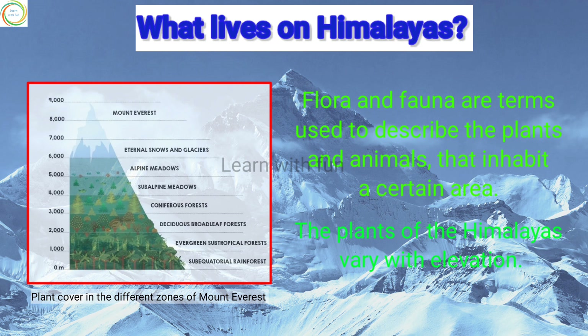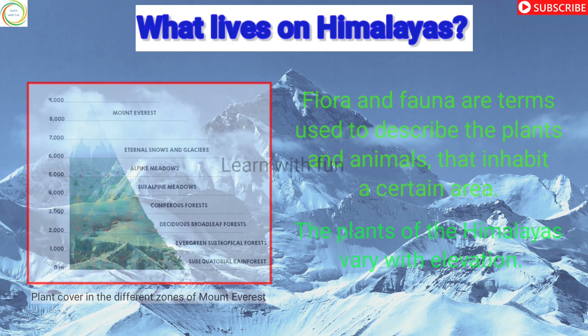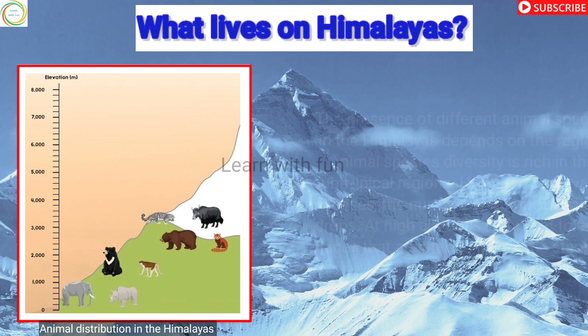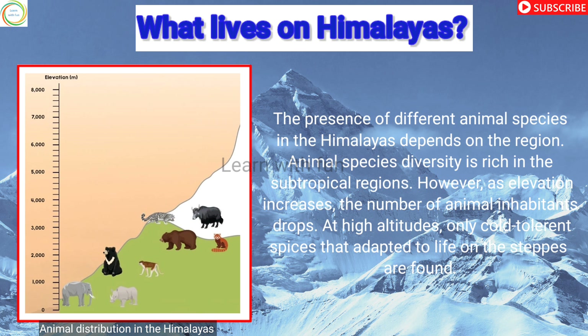Flora and fauna are terms used to describe the plants and the animals. The plants of the Himalayas vary with elevation. The presence of different animal species in the Himalayas depends on the region. Animal species diversity is very rich in the subtropical regions. However, as elevation increases, the number of animal inhabitants drops. At high altitudes, only cold-tolerant species adapted to life on the steep slopes are found.